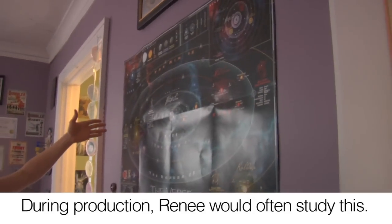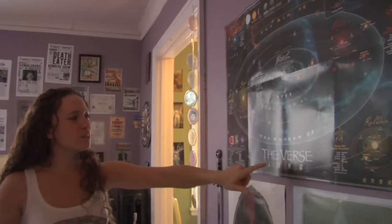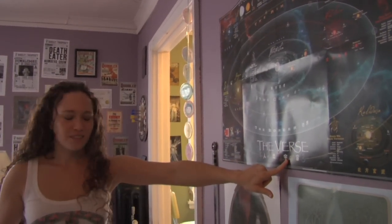Number one, the first thing I want to show you — poster of the Verse. If you don't know what the Verse is, sad for you.